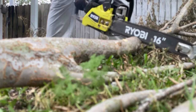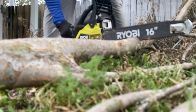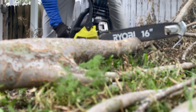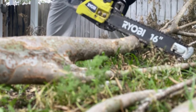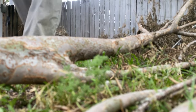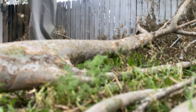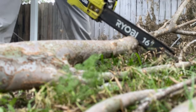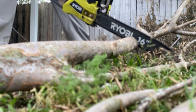What truly sets this tool apart is its focus on ease of maintenance and safety. The tool-free air filter cover and side access chain tensioner mean you can keep your chainsaw in peak condition without a problem. And when it comes to safety, Ryobi has you covered — the inertia activated chain brake stops the chain automatically in case of a kickback, and the safety tip protects against rotational kickback, ensuring you can work with confidence.